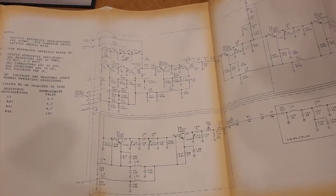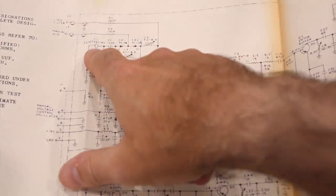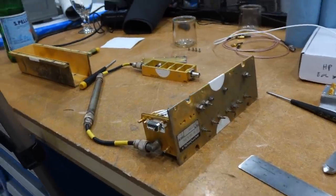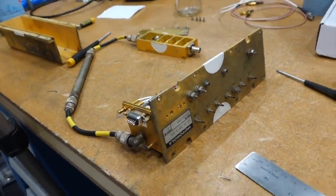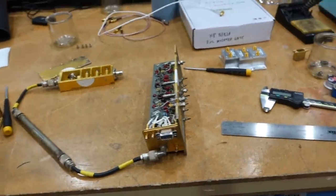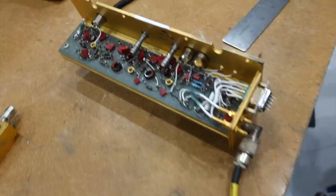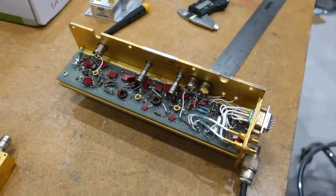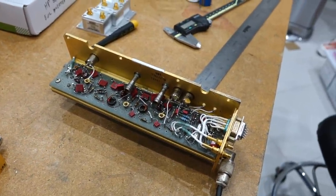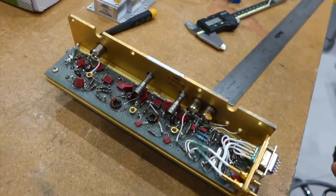No such luck for the transmitter — we'll still have to figure out what all 25 adjustments do by ourselves. Since we had to take the crystal out of the VCO anyway, we took it out on the bench, which reveals a great assembly: the 23 MHz oscillator and the by-6 multiplier, which is a by-2 and a by-3 made with little transistors. And there's the by-16 multiplier.